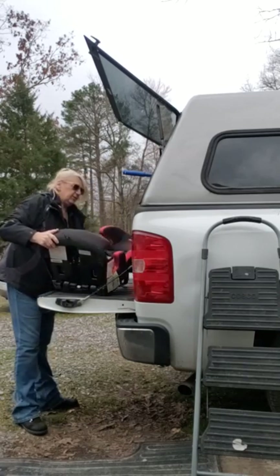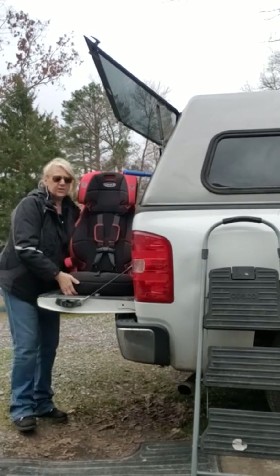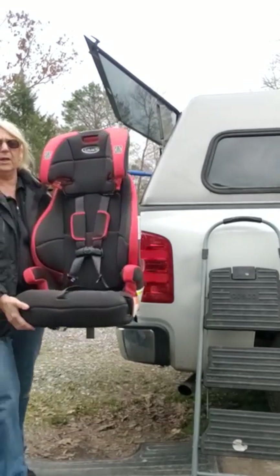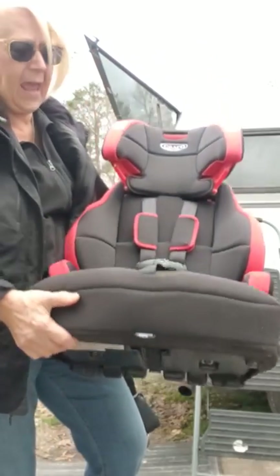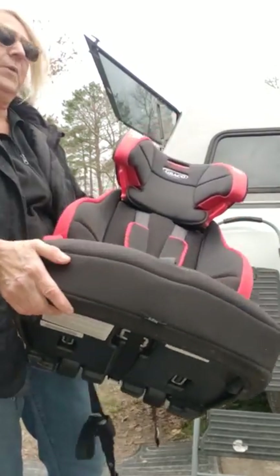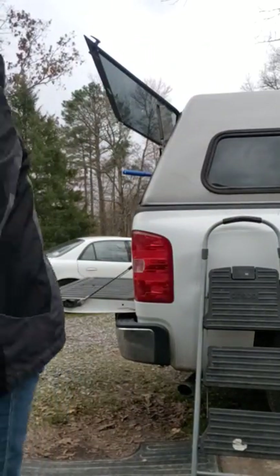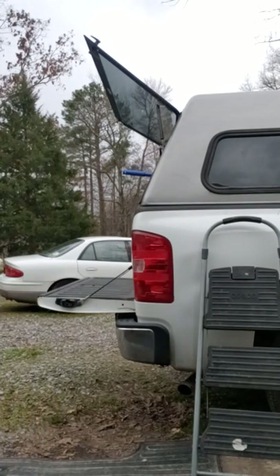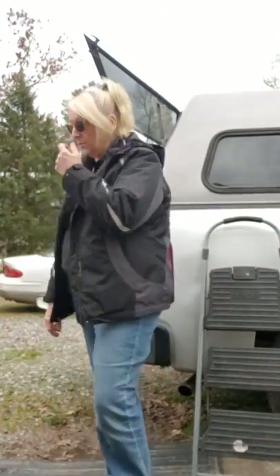Here is a booster car seat. This one doesn't even have a tag on it. These have never been used — they're brand new, nice and clean. A friend of ours was just saying, after he saw the other two car seats we had found, that if we find a booster car seat he needs one.